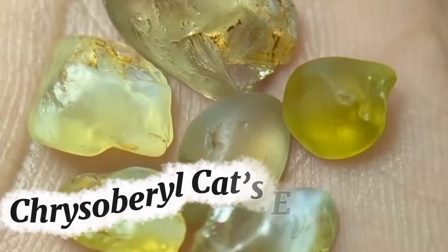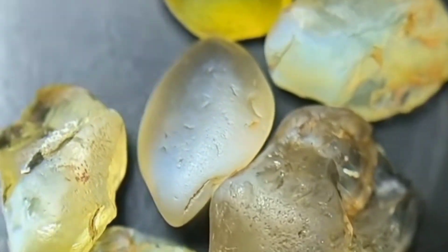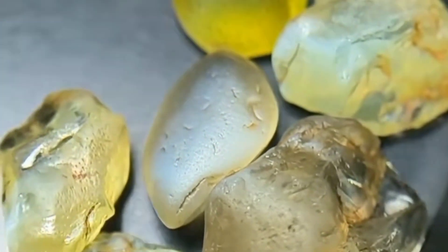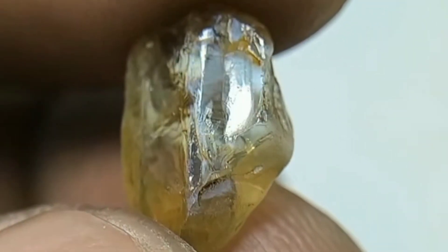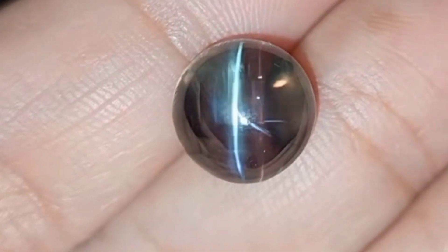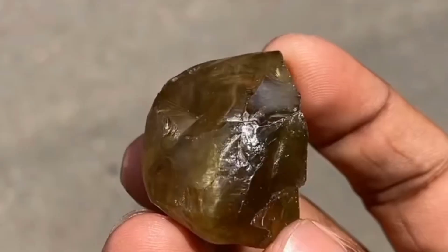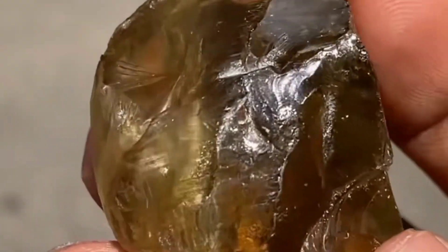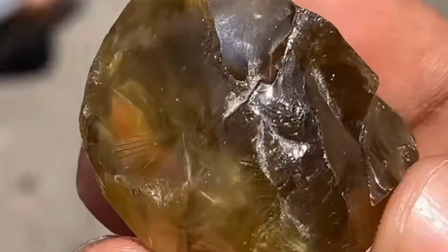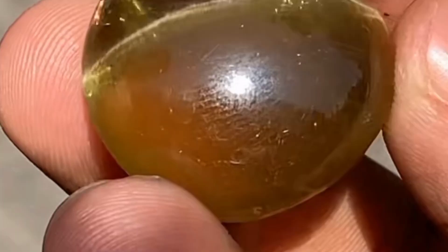Number three: chrysoberyl cat's eye, the stone with a secret. Rough chrysoberyl often appears yellowish, murky, and unattractive. But once cut into cabochons, it reveals a dazzling phenomenon — a sharp moving line of light across its surface, resembling the slit pupil of a cat. This rare optical effect, known as chatoyancy, made cat's eye gems prized in Sri Lanka and India as talismans against evil. Yet in raw form, many of these stones were once dismissed as useless. So why does a gemstone with mystical powers choose to appear so ordinary?